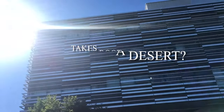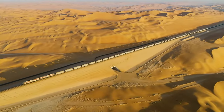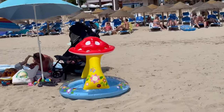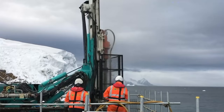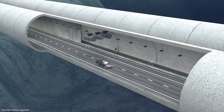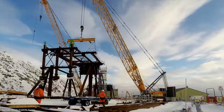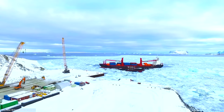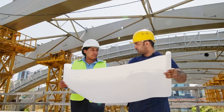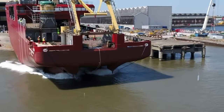Ever wondered how a gleaming metropolis takes root in the middle of a desert, or how a high-speed train carves its path through the roof of the world? Today, we're venturing into a paradise of steel and sweat, where gravity whispers threats and the horizon dances with vertigo. We're talking about the world's most extreme construction sites, where engineering marvels defy logic and human resilience pushes the limits of what's possible.